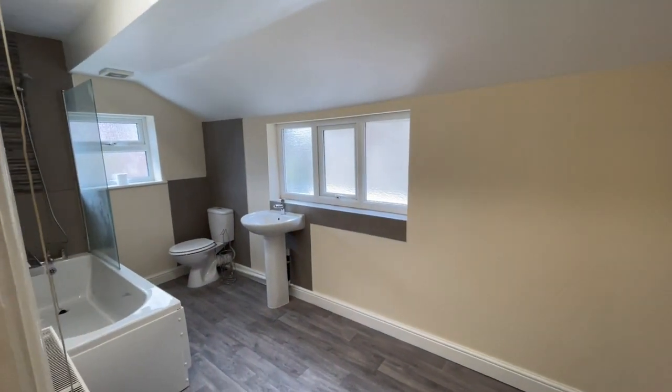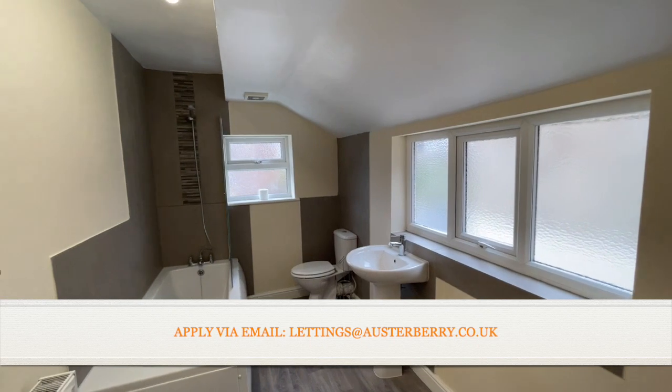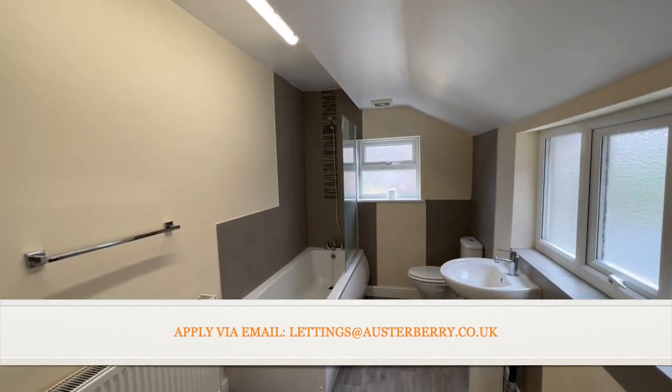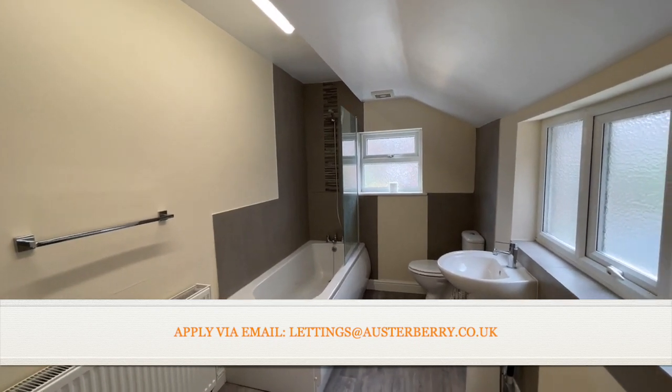If you're interested in this house, we want to hear from you. Please email us at lettings@orsterberry.co.uk and we'll email you an application form. Get in touch — we look forward to hearing from you. Thank you for viewing.